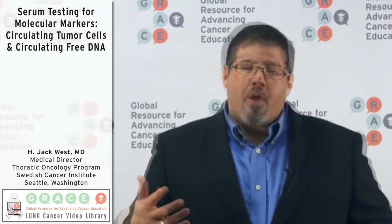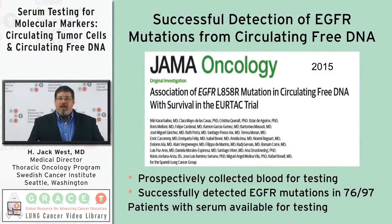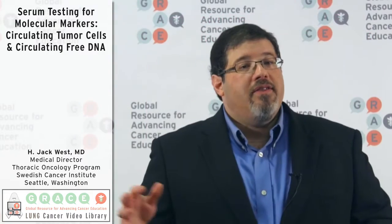There are issues with the sensitivity of these techniques, but a recent study has shown that about 80% of cancers that harbor an EGFR mutation by tumor tissue also have that same mutation picked up in the blood by circulating free DNA — based on banked samples from all patients in that study — and this is certainly an encouraging direction for the future.